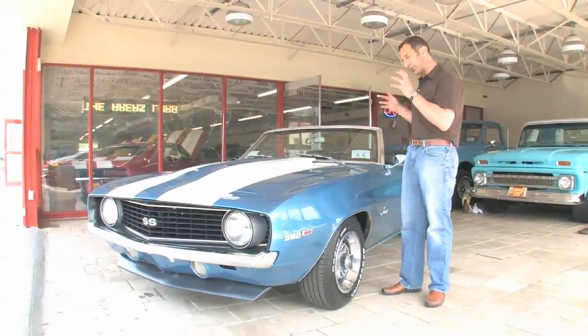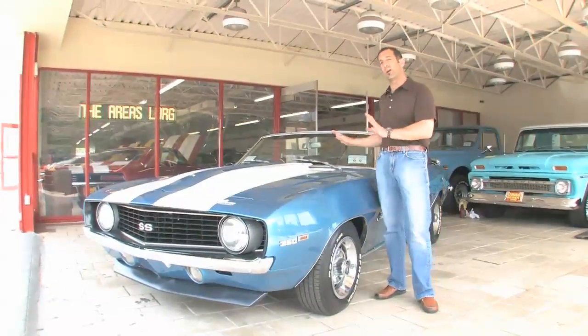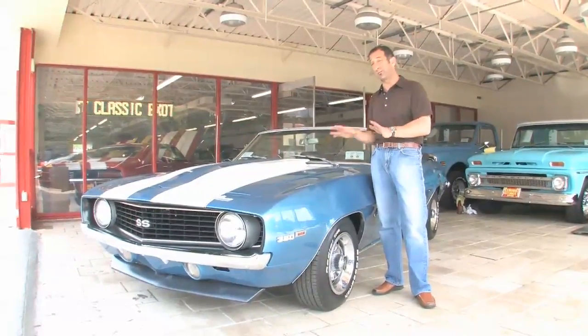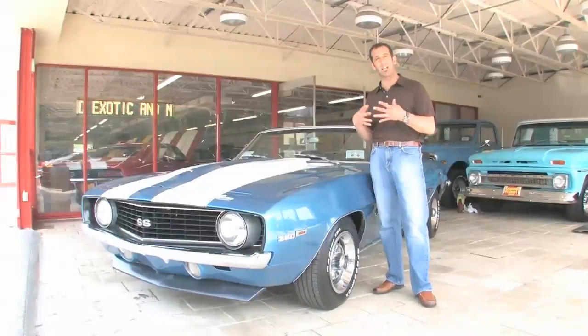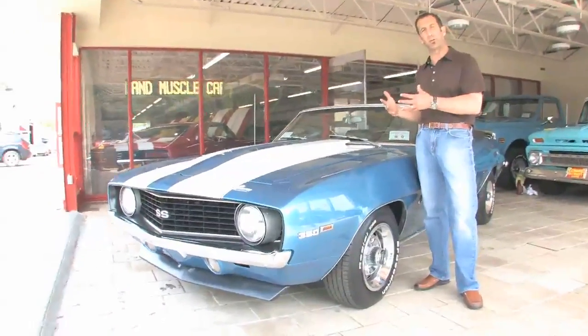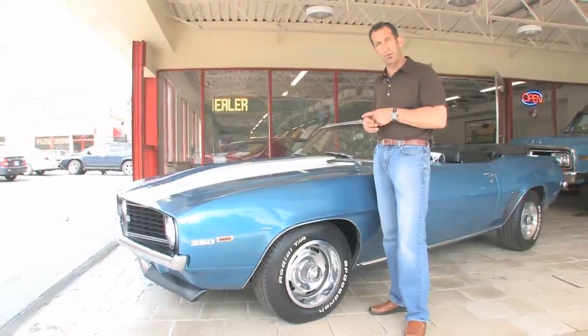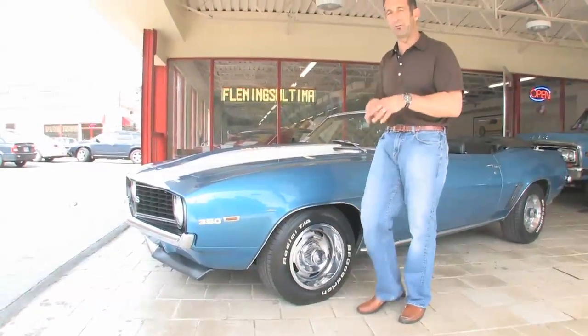The one sneaky thing about this particular car is it looks very stock — until I start it. Once I start it, I think you'll hear that this car is far from stock. But it's really cool because it's not ridiculously loud, it still makes good vacuum so the power disc brakes work properly. And when you tip into it, it rolls on down the road.